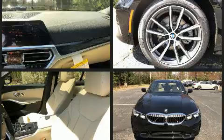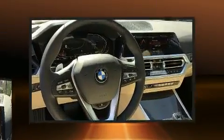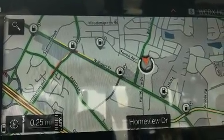BMW prioritized fit and finish as evidenced by front and rear reading lights, a leather steering wheel, a built-in garage door transmitter, an automatic dimming rearview mirror, automatic dimming door mirrors, remote keyless entry, and power seats.